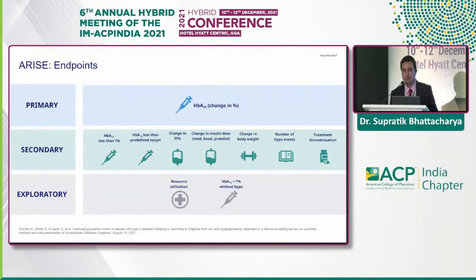The observation period was about 26 to 36 weeks. The primary endpoint was the change in HbA1c from baseline. Secondary outcomes included the proportion achieving HbA1c of 7% or less, HbA1c less than a predefined target, change in fasting glucose from baseline, change in insulin dose in units, change in body weight from baseline, number of hypoglycemic events, and treatment discontinuation. Exploratory endpoints were resource utilization and HbA1c less than 7% without any incidences of hypoglycemia.